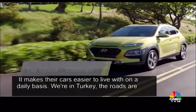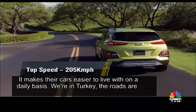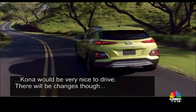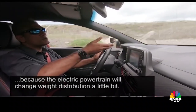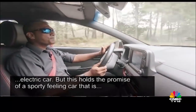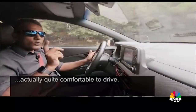Their ability to find the balance makes their cars easier to drive and easier to live with on a daily basis. We're in Turkey where the roads are very good compared to what we have at home, but I would imagine the electric Kona would be quite nice to drive. There will be changes though — the electric powertrain will change weight distribution a little and Hyundai might have to retune the suspension, but this holds the promise of a sporty yet comfortable car.